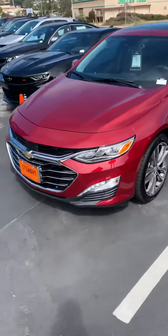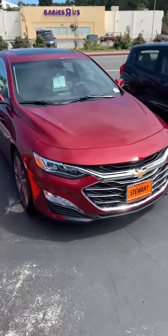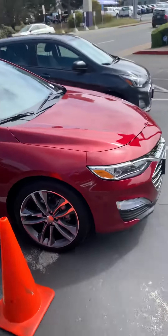Hi, this is Tim at Stuart's Chevrolet. We got the Malibu Premier here in red — a very nice, fully loaded car.